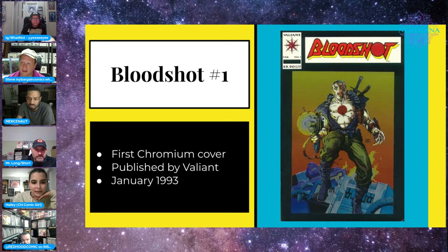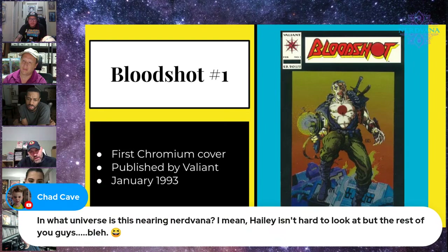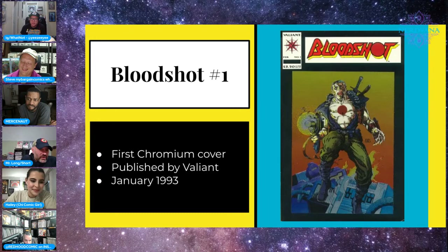Moving along — here's a book that defined the '90s in many ways: the first chromium cover. Chromium is kind of like extra foil, a super common but very popular book from peak Valiant. These can be found fairly easily in the wild. This was the first time the chromium technique was ever used on a comic book. This was the period where gimmick covers went absolutely crazy. This book did get a little bump when the Bloodshot movie came out.